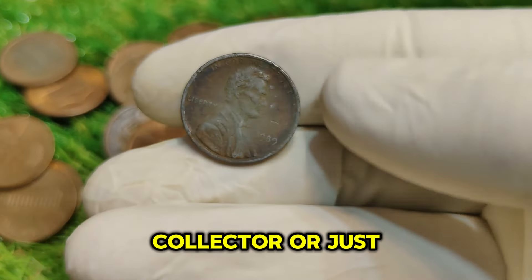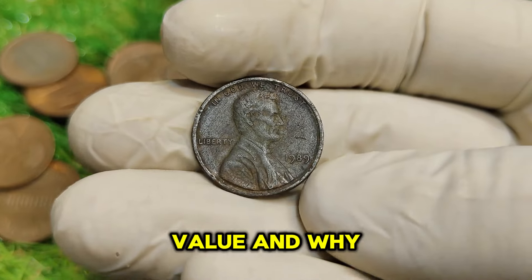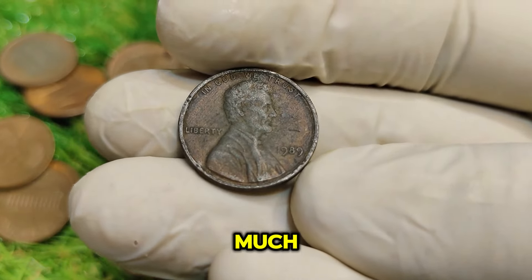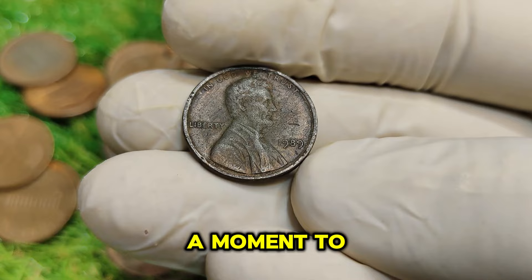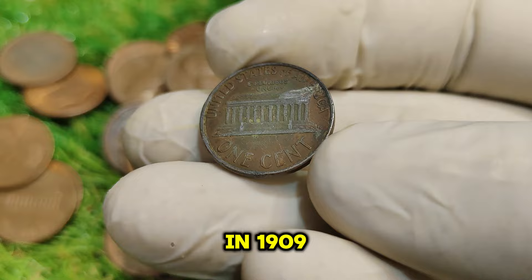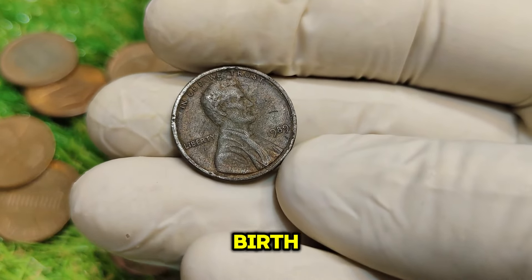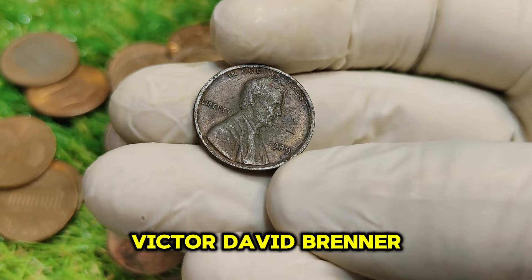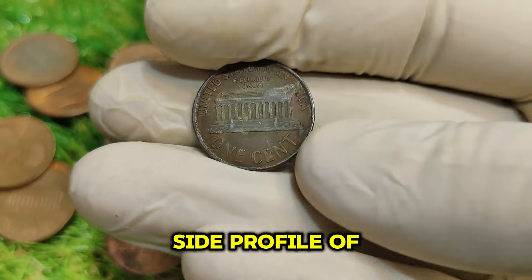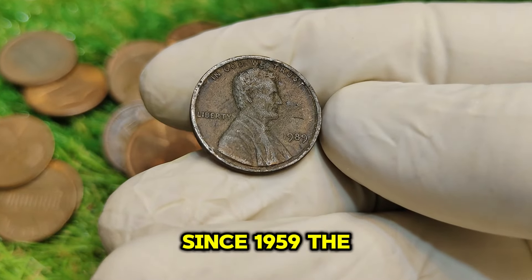If you're a collector or just curious about rare coins, stick around as we explore its history, value, and why it's worth so much. The Lincoln penny was first issued in 1909 to commemorate the 100th anniversary of Abraham Lincoln's birth. Designed by sculptor Victor David Brenner, it features a side profile of Lincoln on the obverse and the iconic Lincoln Memorial on the reverse since 1959.